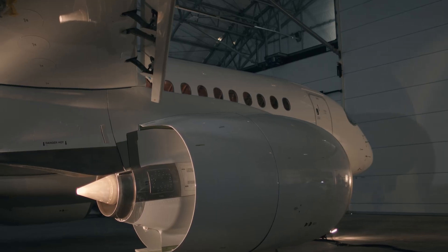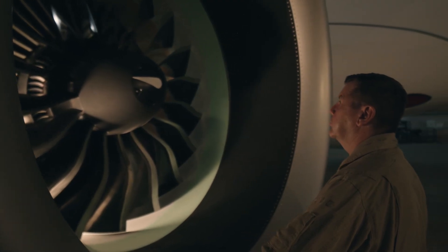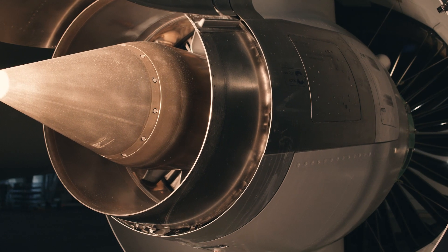We use composites to lighten the aircraft weight while making it much stronger. We also added fuel to the aircraft, and coupling that extra fuel with the Pratt & Whitney fuel efficiency characteristics, we're able to fly as much as 12 and a half hours.